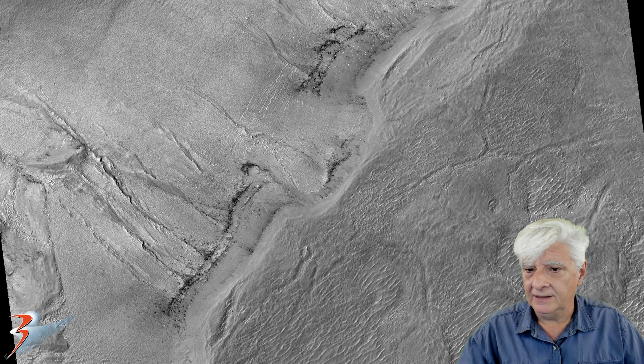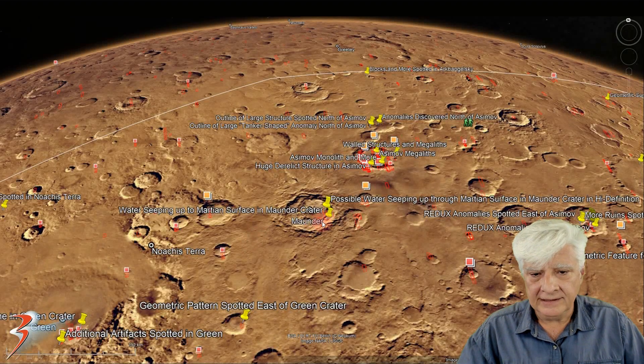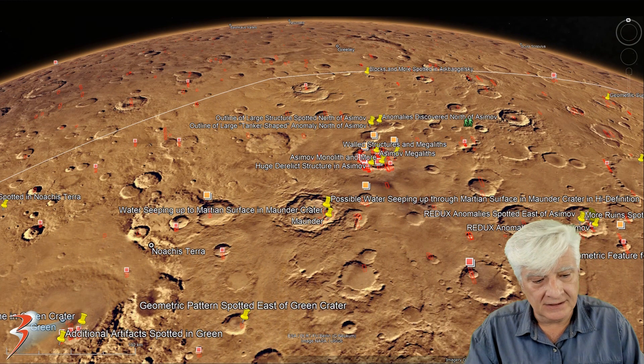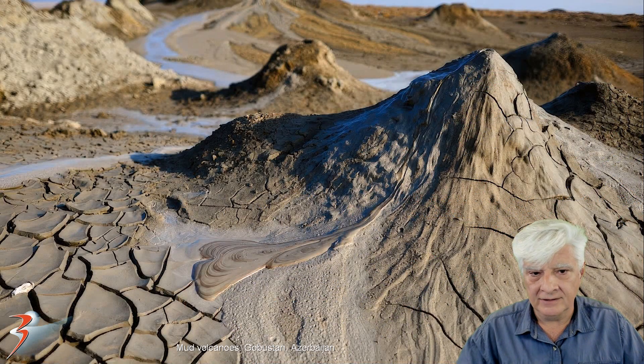Have a look at the terrain in the low-res black and white — we'll be taking a closer look at these ridgelines. The site is located in Mordek, Nohakisterra, at roughly 49 degrees 26 minutes south, 2 degrees 23 minutes east. This is the mud flows — water seeping up through the desert surface that we find at sites here on Earth. They're called mud volcanoes.